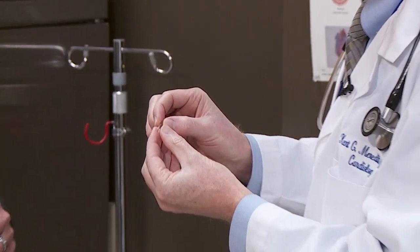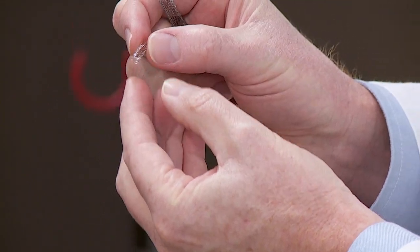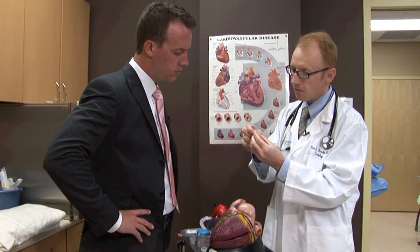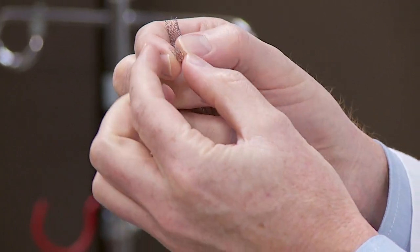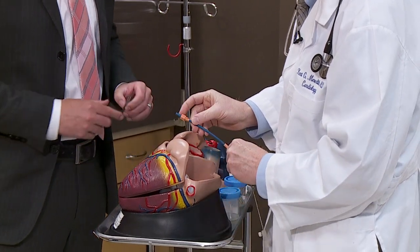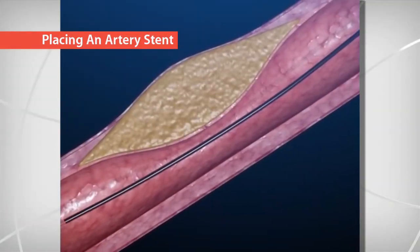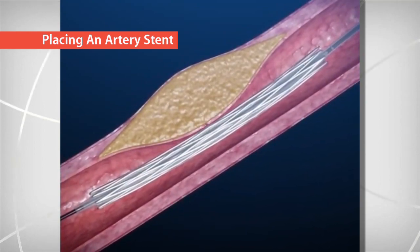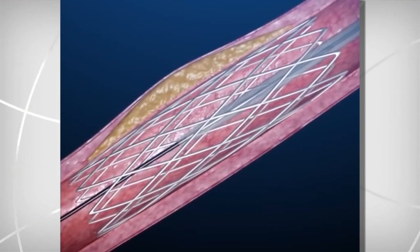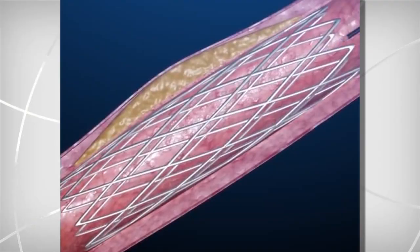What I have here is an example of a coronary stent - essentially a tiny metal mesh tube. It's flexible, and when it's delivered it's crimped down on a tiny balloon. You can deliver these catheters through the artery up into the heart, advance the balloon with the stent already on it, and when it gets into position at the blockage, you inflate the balloon, expand the stent, and it stays open, holding that blockage open. That's a great therapy for most blockages - in fact if you're having a heart attack, that's the quickest and best way to open that artery, and it's been shown to save lives.